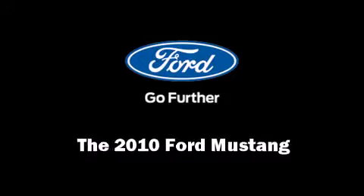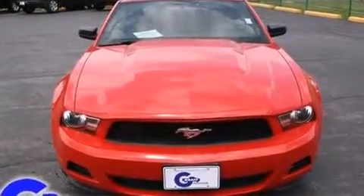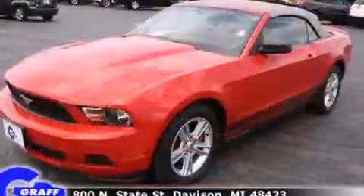Come test drive this 2010 Ford Mustang. This two-door four-passenger convertible still has less than 45,000 miles.